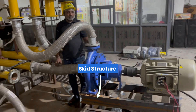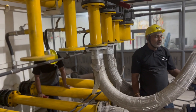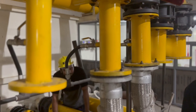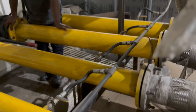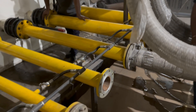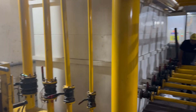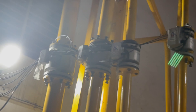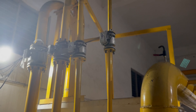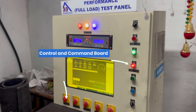Skid Structure. Discharge Pressure Transducers. Suction Pressure Transducer. Pressure Control Valve. Electromagnetic Flow Meters. Control and Command Board.